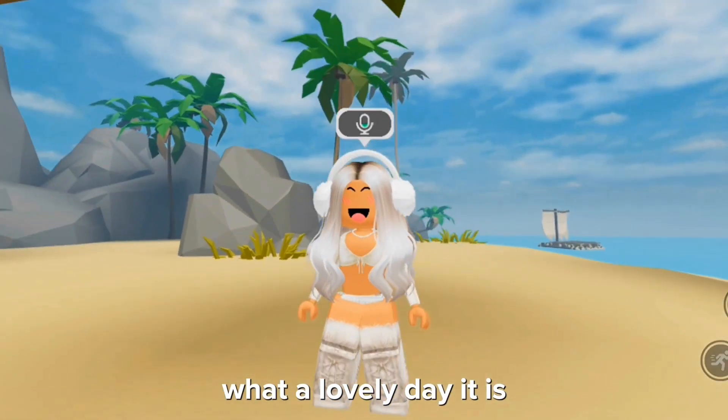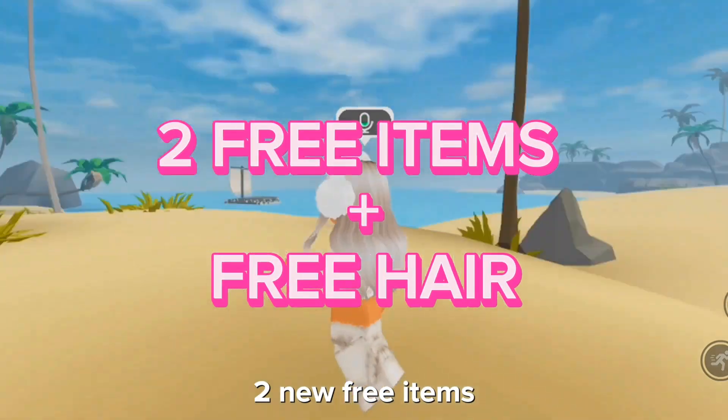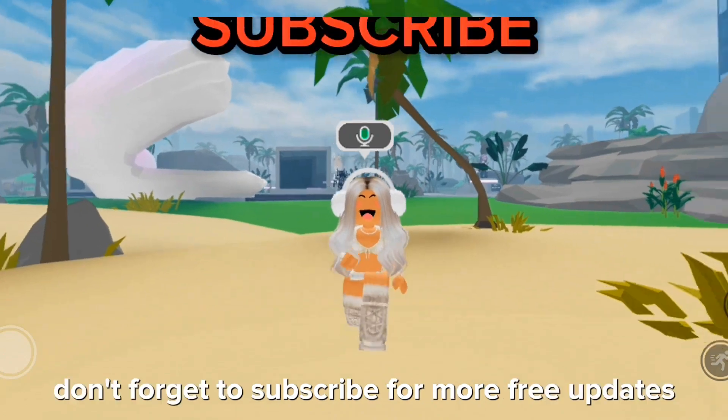Hello! What a lovely day it is. Today I will be showing you how you can get two new free items and a free hair, so watch till the end. But before we begin, don't forget to subscribe for more free updates.